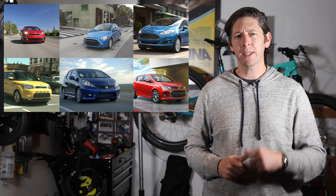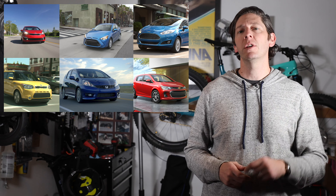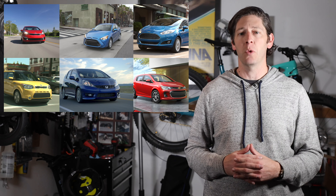Feels like every single new car out there is way too expensive right now. And if you're going to shop used, you might have to give up on one of your requirements in a vehicle. This isn't the case when you're shopping in the subcompact segment. We've got six models here that you can snag, and each is supremely maneuverable, wonderfully fuel-efficient, and cheap to insure, assuming your driving record is solid. Oh, and each one can be had for under $10,000.